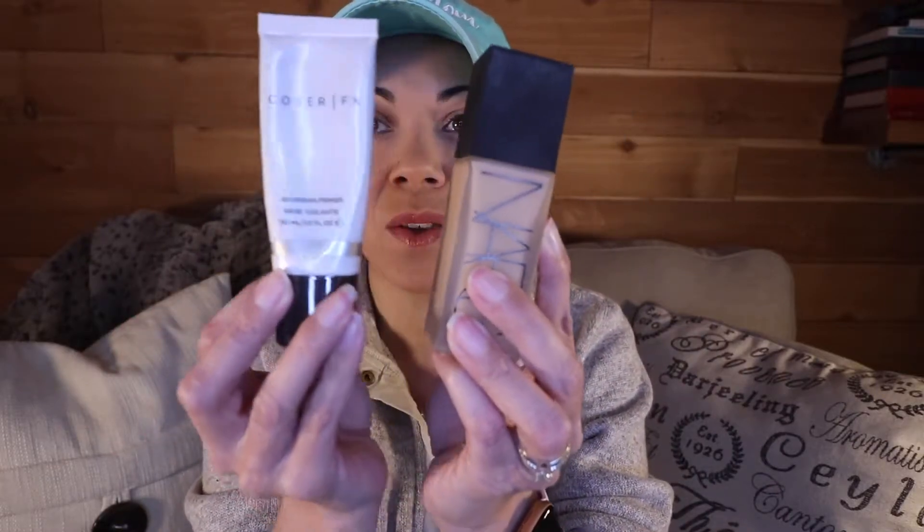When I do have to go into the office, which is still a couple of days out of the week, I am using this combo: the Cover FX Blurring Primer — which is actually a tinted primer, though it doesn't say it anywhere on the tube — and the NARS All Day Luminous Weightless Foundation. I like the primer with this foundation because the foundation is a little thin, so the extra coverage helps. My shade is in Fiji.